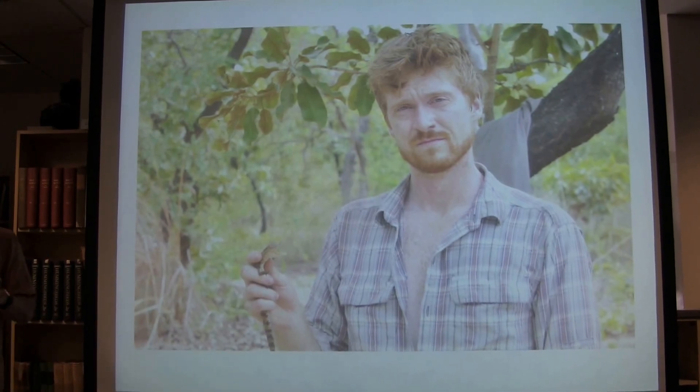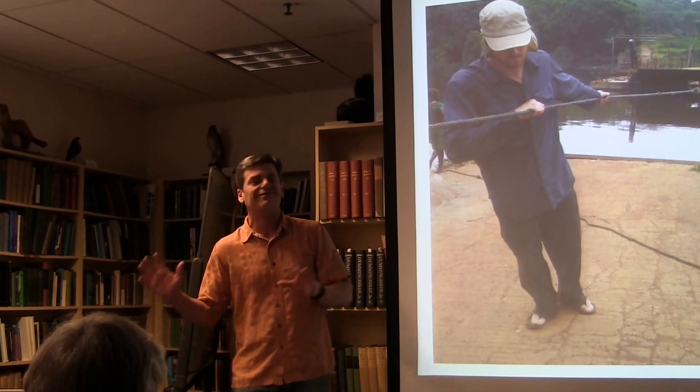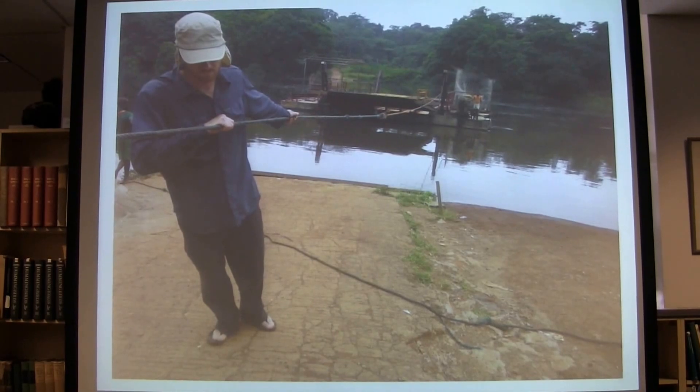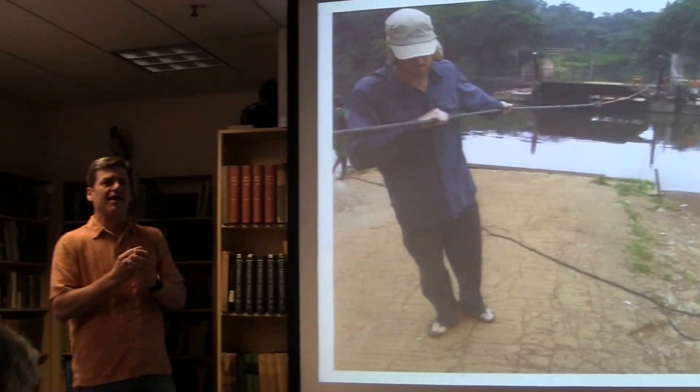What I really wanted from these photos was to figure out what it takes to be a leader of men in Africa. One more work photo — David Blackburn sent me this one. Many of you have probably seen it before: this is Dan pulling a barge across a river. David Blackburn's comment was that he thought this was a nice metaphor for a PhD, which I think is true.